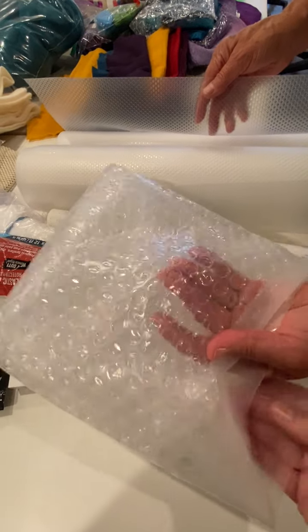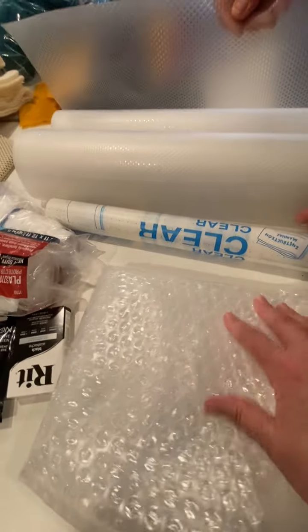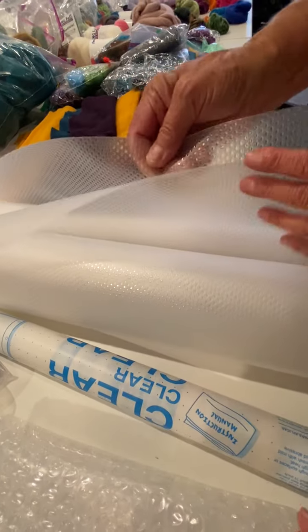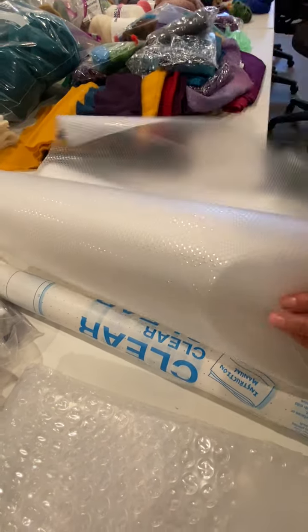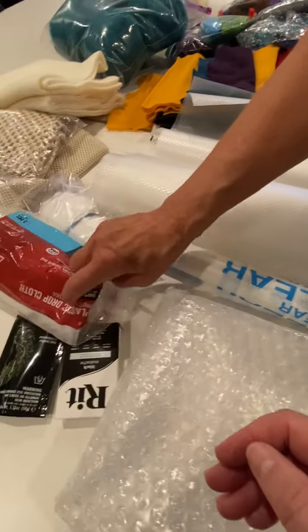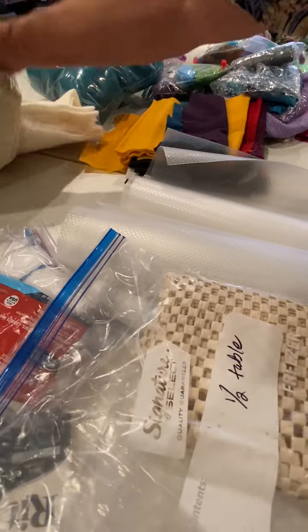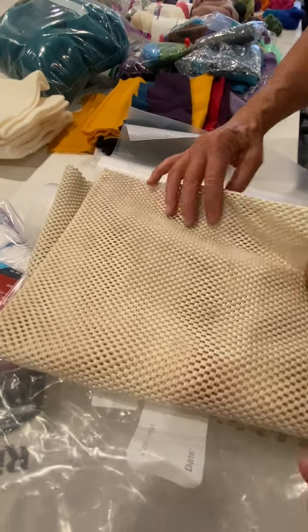Thick bubbles — very, very thick bubbles, kind of like the pool thing. This I think maybe is like the carpet underlayment. It's clear. There's a couple of rolls of it. There's quite a bit here — clear plastic drop cloths. I don't know what these are; they go under carpets.